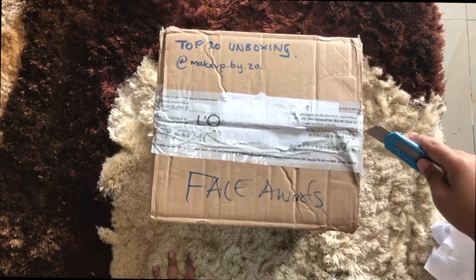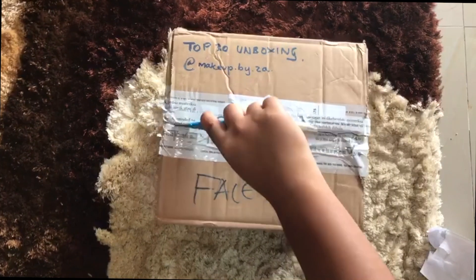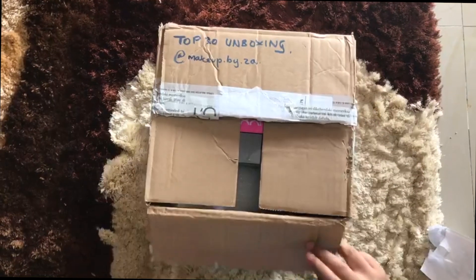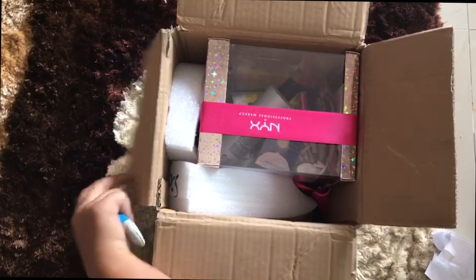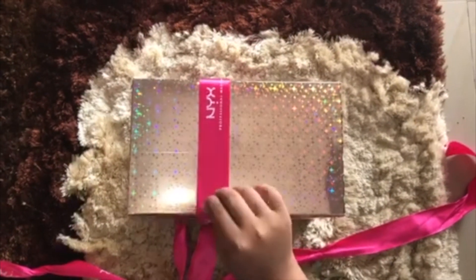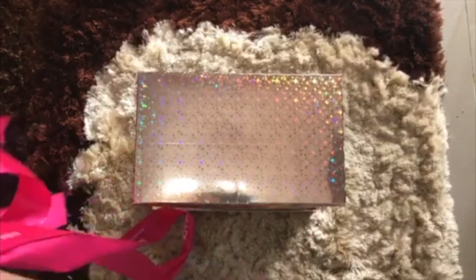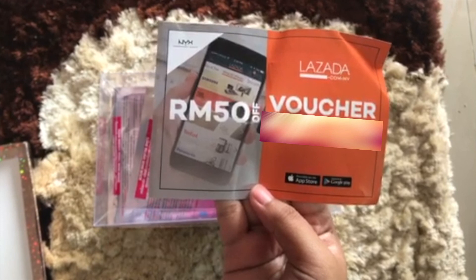So we're going to open the box — oh my god, that's my name! I have not experienced this before. Oh my god, I can see the box now! The ribbon is so cute — it's pink. Okay, here we go. Let's see what we have in here.